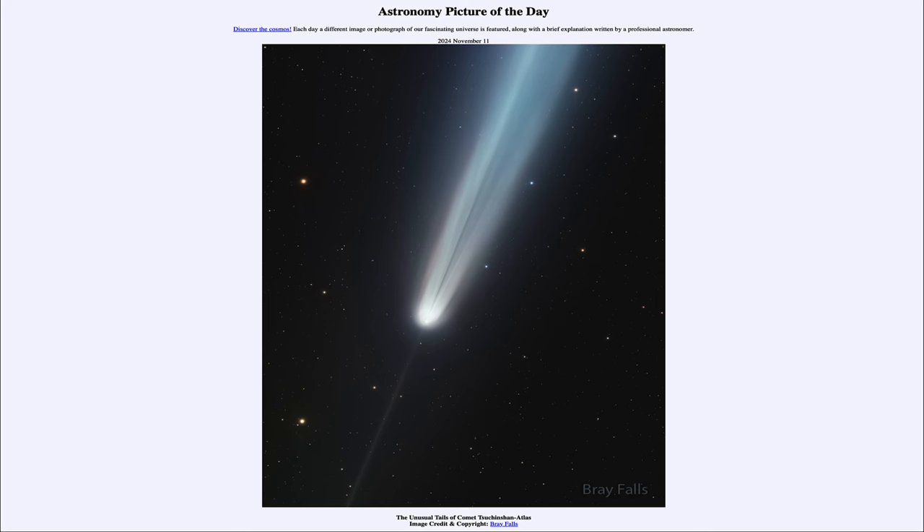That was our picture of the day for November 11th of 2024, titled The Unusual Tales of Comet Chuchinshan Atlas. We'll be back again tomorrow for the next picture, previewed to be Cosmic Crescent, so we'll see what that is about tomorrow. Until then, have a great day everyone, and I will see you in class.